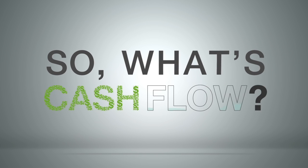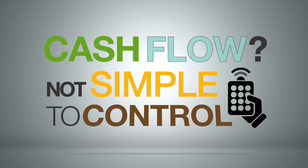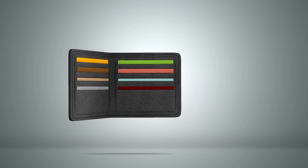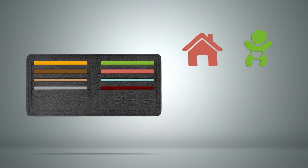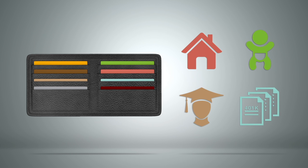So what's cash flow? It's simple to understand, but not so simple to control. If more goes in than comes out, you get savings. If more goes out than comes in, you can find yourself in debt.